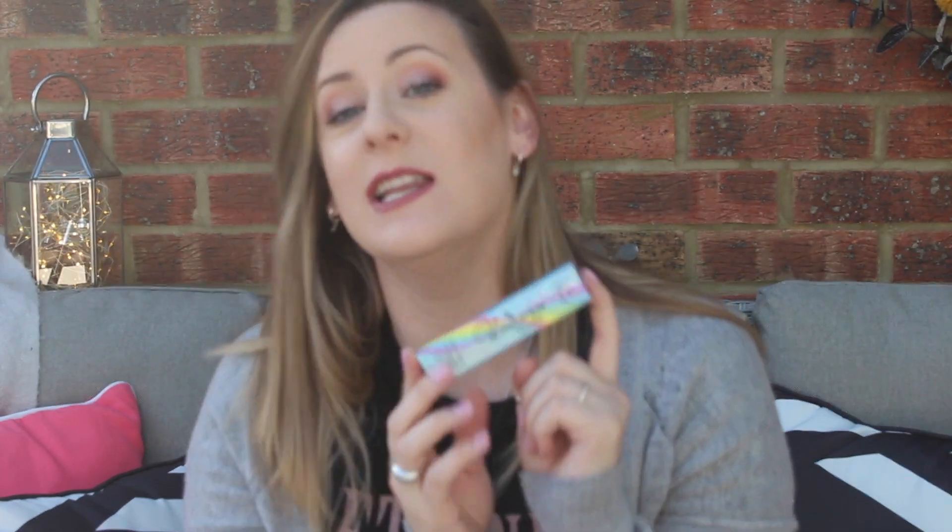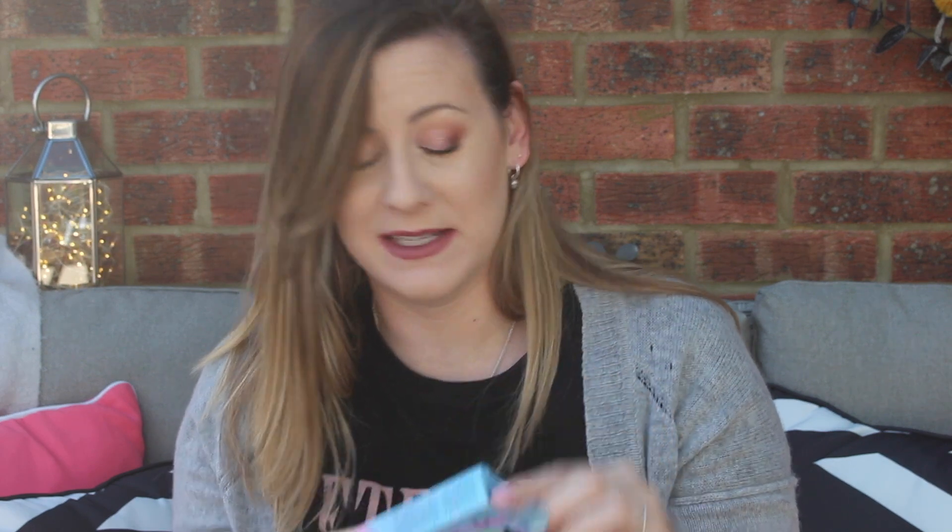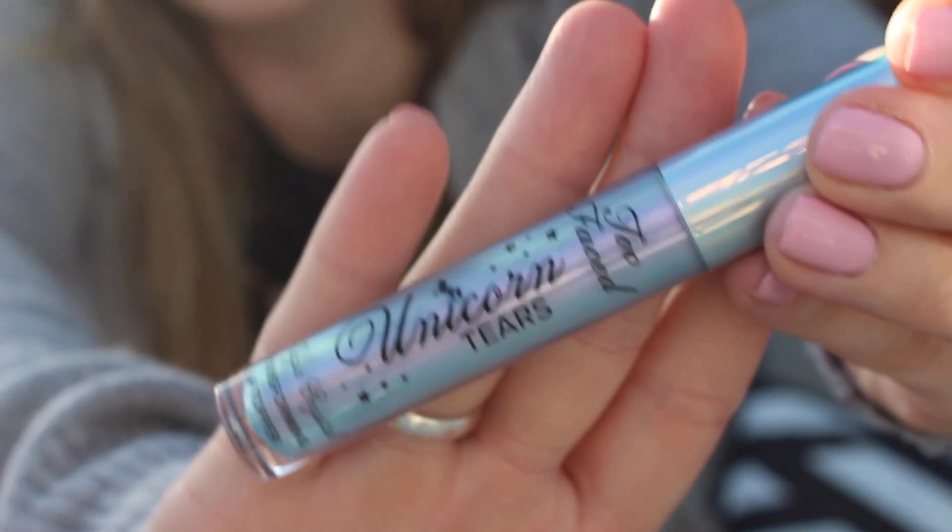I found the Too Faced Unicorn Tears — it is basically a lip gloss topper, £5.99 from TK Maxx. It's like a pearlescent blue colour, so it completely transforms as a topper, but you can wear it alone.